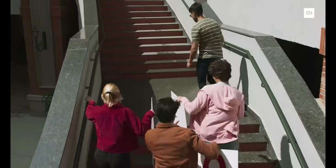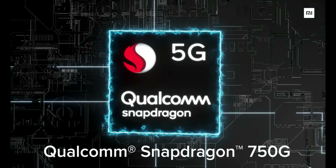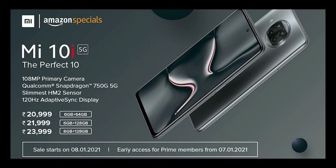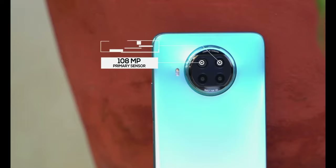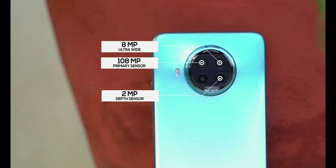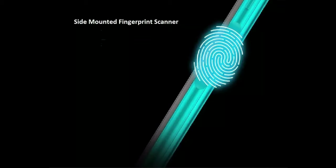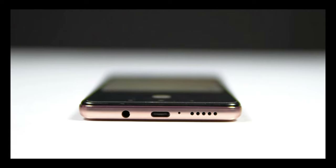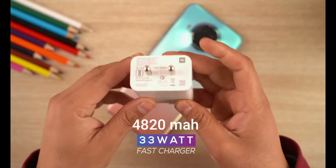Next in the list we have Xiaomi's Mi 10i. Its display is a 6.67-inch LCD with 120Hz refresh rate. The processor is octa-core Snapdragon 750G. It comes in three variants: 6GB RAM with 64GB storage, 6GB RAM with 128GB storage, and 8GB RAM with 128GB storage. It runs Android 10 with MIUI 12. For cameras, it has a 108MP rear camera, an 8MP ultra-wide sensor, a 2MP depth sensor, and a 2MP macro camera. The front-facing camera is 16MP. Other features include a side-mounted fingerprint sensor, 3.5mm audio jack, stereo speakers, hi-res audio, and splash resistance. The battery is 4,820 mAh with 33W fast charging.